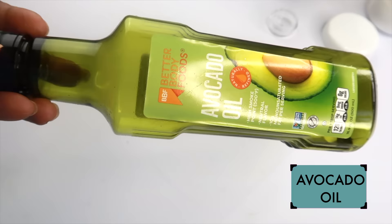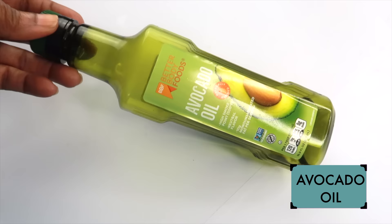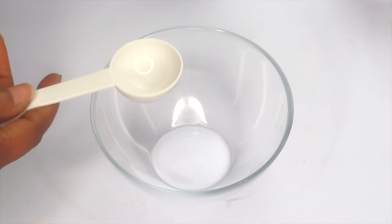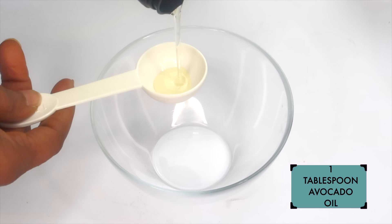For this recipe, our first oil is going to be our carrier oil. Today I'm going to be using avocado oil, however you can use any of your favorite carrier oils — grapeseed oil, olive oil, coconut oil, sweet almond oil, or soy oil. I'm going to be using one tablespoon of the avocado oil. You can choose to double up on the ingredients since it's going to have a long shelf life.